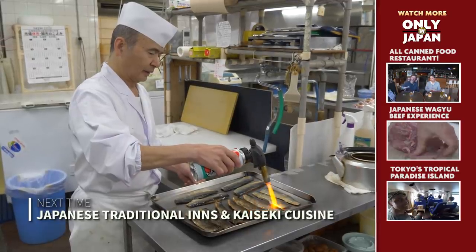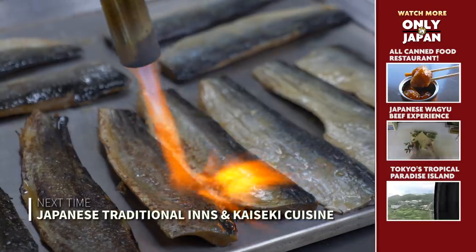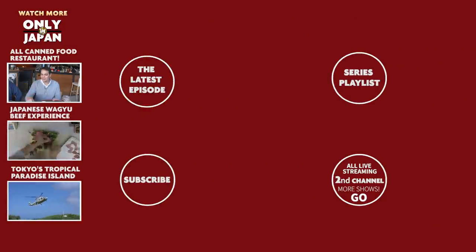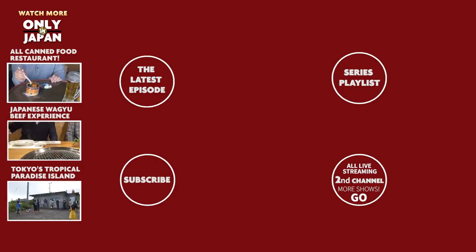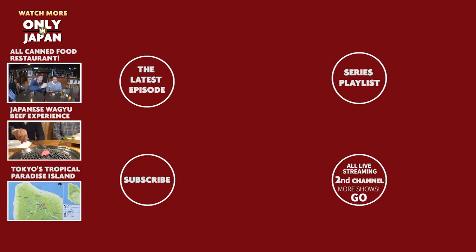Part of the culture and history, and one of those experiences you can see in Japan. If you liked it, hit that subscribe button and check out another one of our shows. Don't miss my second live streaming channel, Only in Japan Go, and check out location photos on Instagram.